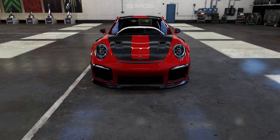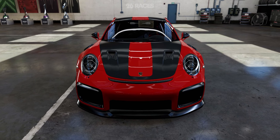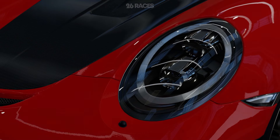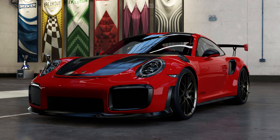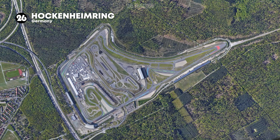In conclusion, the Porsche 911 GT2 RS is a relentless track machine that exemplifies Porsche's commitment to engineering excellence and driving thrills. With its aerodynamic design, powerful engine, and precision handling, it remains a formidable contender in the world of high-performance sports cars, leaving a lasting impression on automotive enthusiasts and adrenaline seekers alike.